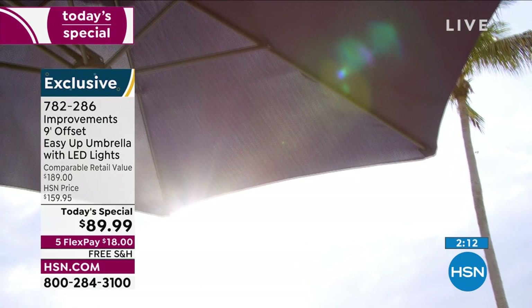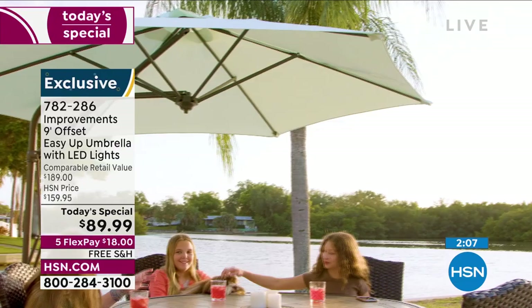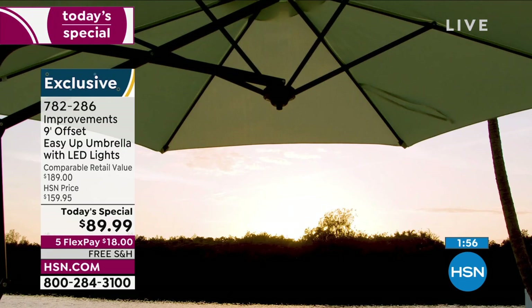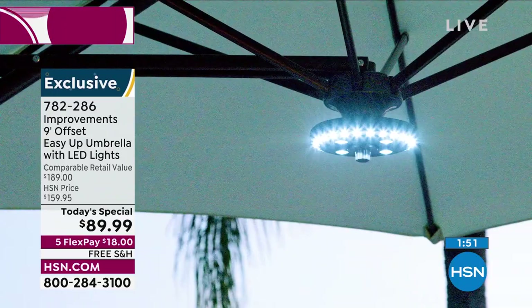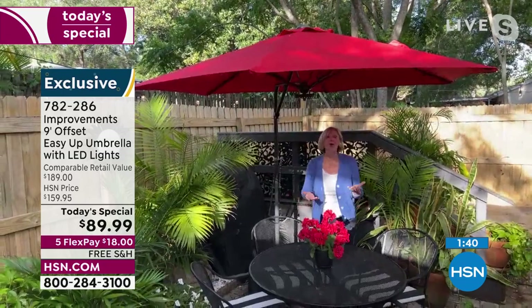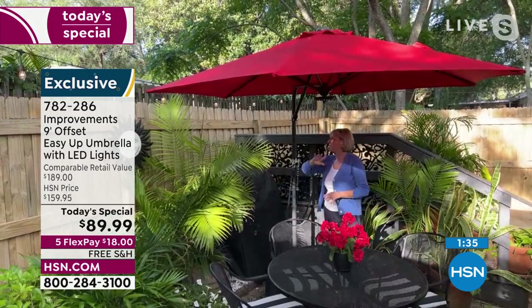You're 100% right. The versatility — you can sit aside with one another, put a lounge chair there. We created a party environment where you can be protected. At night you've got that gorgeous light. I'm partial to the fact that you can use this with any table that doesn't have a hole. You don't have to have a dining table with a pole in the center, bobbing and weaving. Now you can have a conversation with everybody around your table because the pole is behind you.